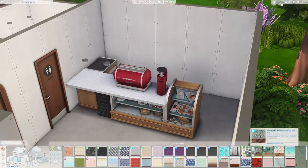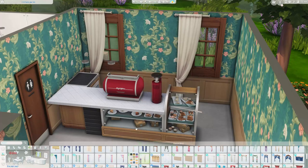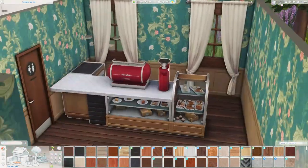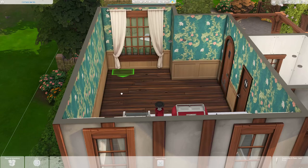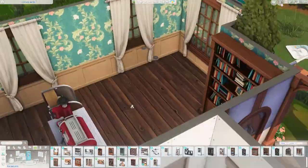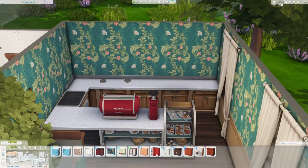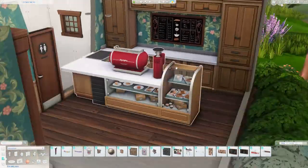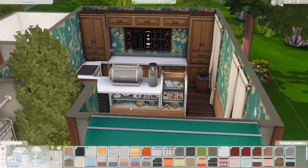Moving on to the interior — the cafe items required for a cafe lot include this entire bar counter, which is a huge item and a bit of a problem given how little space I had. I made it work and made the space pretty cozy. Since the counter has matching counters and cabinets from base game, I carried those through to build a big built-in unit — I've done something similar with a pub I built in Windenburg.